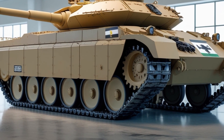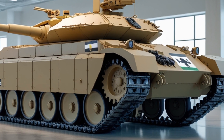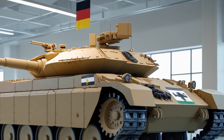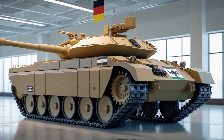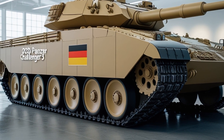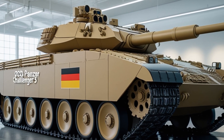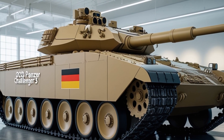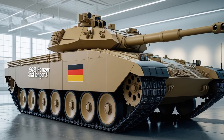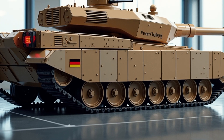Germany, which has traditionally emphasized modularity and upgradability in its armored vehicles, sees this as a major strength and one that aligns well with its own doctrine. Another critical point is training and simulation. With Germany and the UK both investing in high-end military simulators and virtual training environments, interoperability becomes much easier. Shared systems, common ammunition, and joint training exercises will improve readiness and reduce the likelihood of technical or logistical incompatibilities during combined operations — especially important as NATO faces the prospect of high-intensity warfare where time, coordination, and supply efficiency will be decisive.